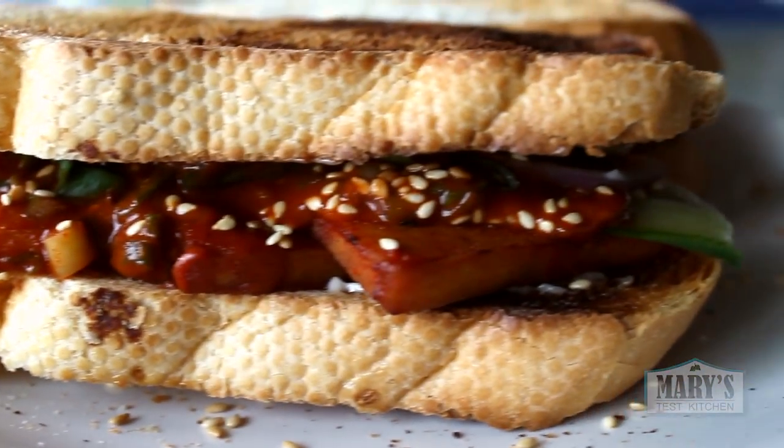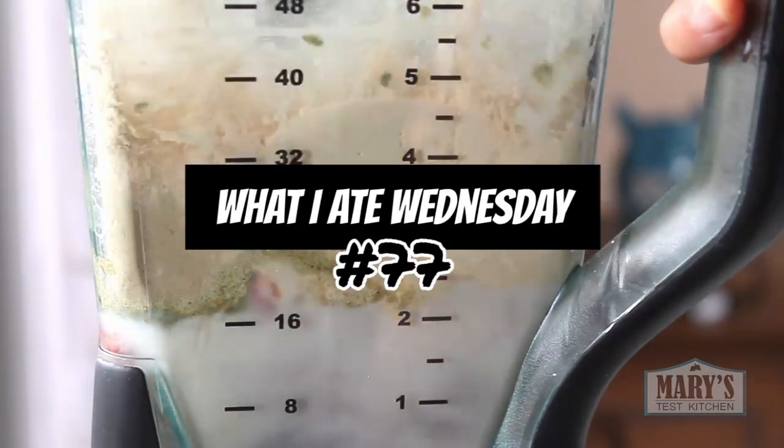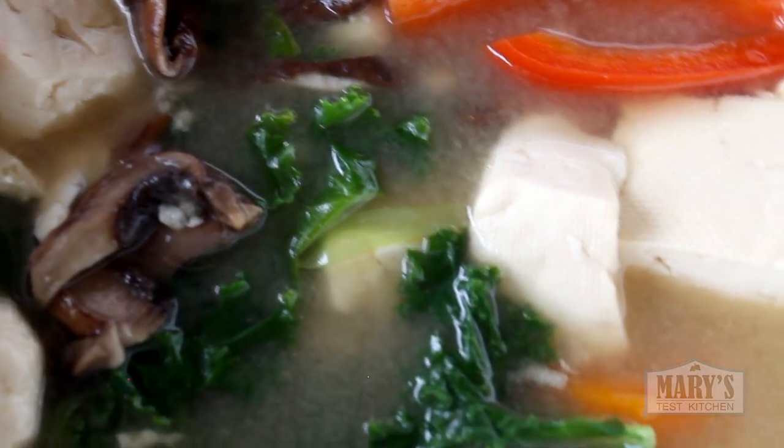Hello friends and not yet friends. Welcome back to another What I Ate Wednesday, the weekly show where I share all my tasty vegan eats from one day here on Mary's Test Kitchen. And we do have a tasty one today.